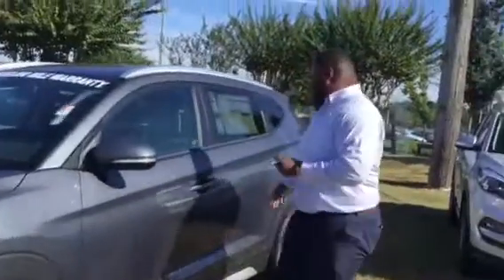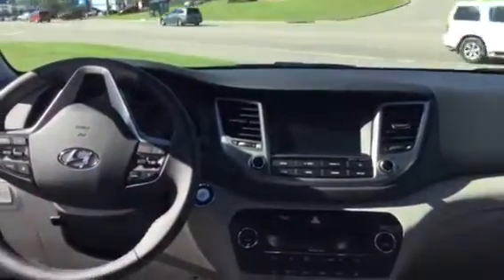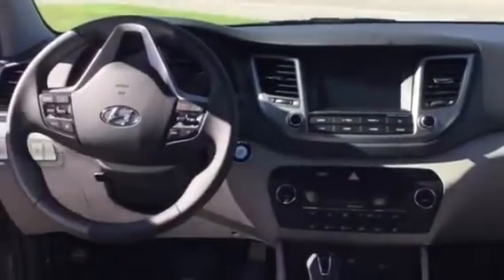When you follow me, we'll take a look inside. As you see, this vehicle is going to come equipped with a 7-inch touchscreen display that's going to include Apple CarPlay as well as Android CarPlay. It's also going to come with heated seats, various drive modes such as smart and eco.